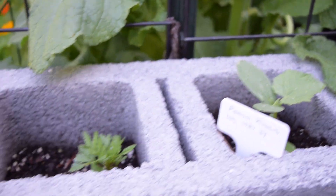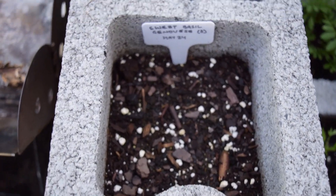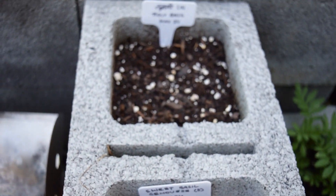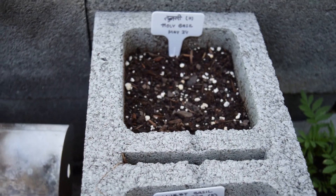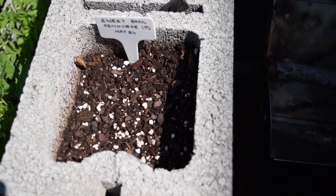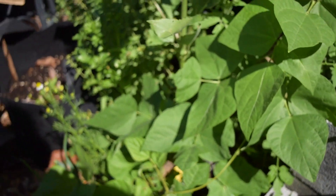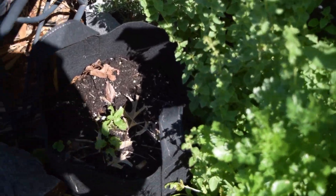I put some additional Poona Kheera seeds here just to see if they would sprout as a backup, and this one sprouted — it's been pretty happy too. Not everything has sprouted from seed; these basil seeds don't seem to have germinated, which could be because of older seed. I'll keep an eye on this for a couple more days — if nothing grows I'll put something else in there.